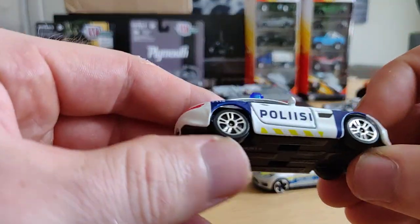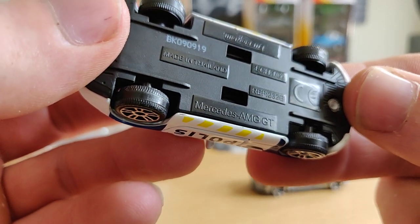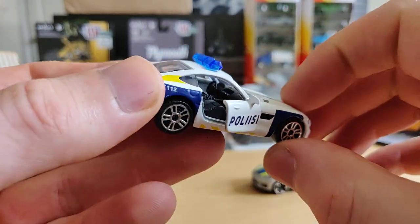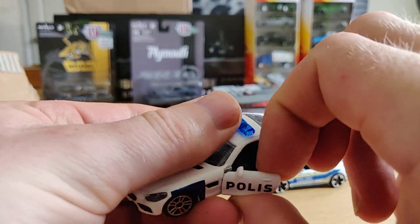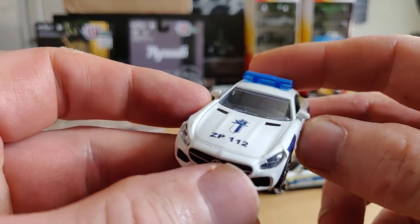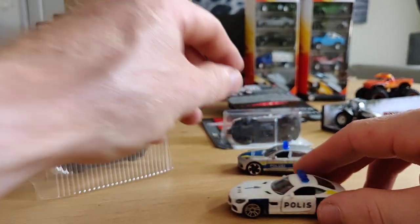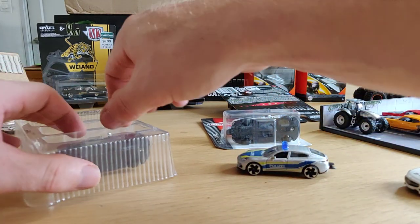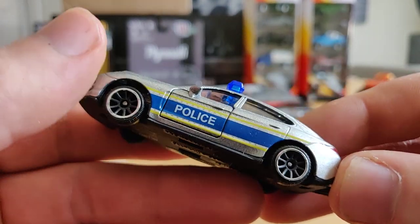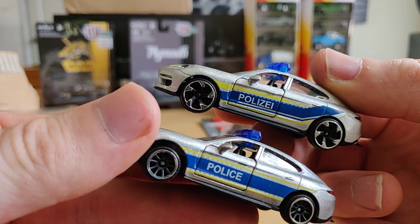We got a Mercedes Roadster AMG GT, also with opening doors, and the logo from the Finnish police - boing boing boing. And another Panamera with different rims. I like them both, I can't say which one I like more - they're both pretty cool.